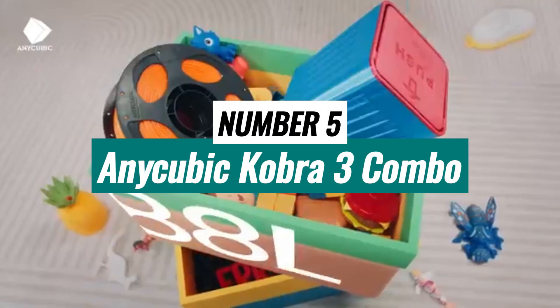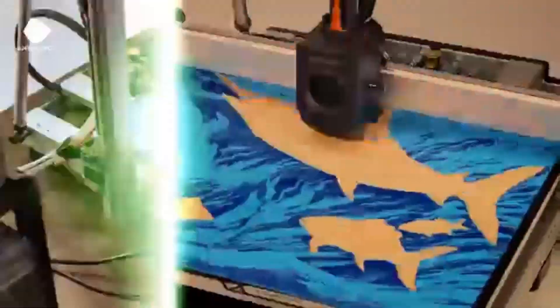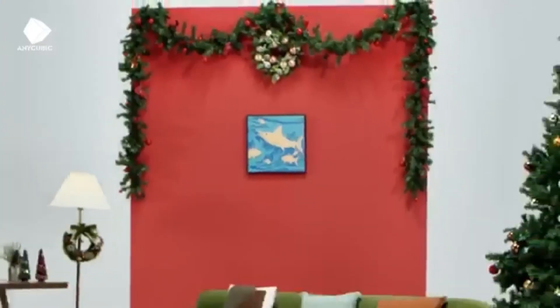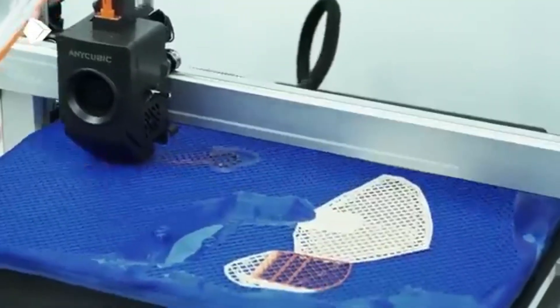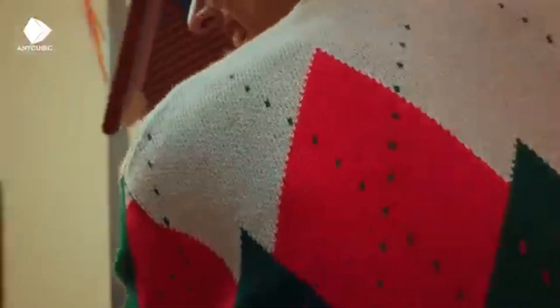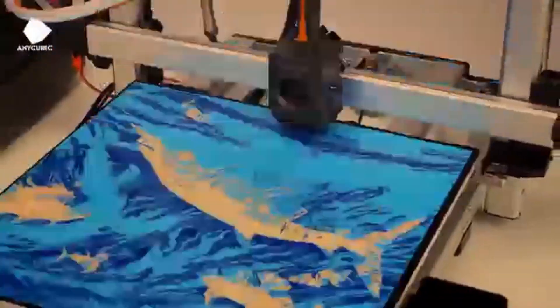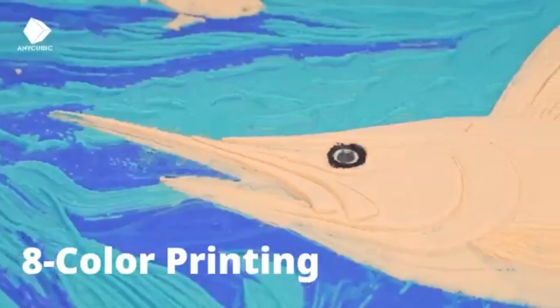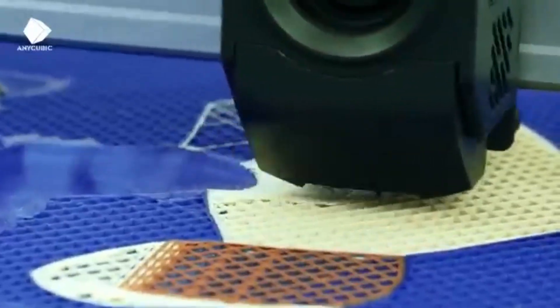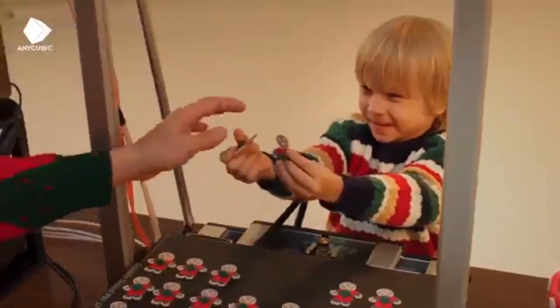Number 5. Anycubic Cobra 3 Combo is an exceptional choice for beginners venturing into the world of 3D printing. Designed with user-friendliness in mind, this printer combines simplicity and functionality. With robust build quality and easy assembly, users can set up the Cobra 3 Combo quickly. One standout feature is its impressive print quality, rivaling more expensive models. The Cobra 3 Combo is equipped with a high-precision nozzle that ensures consistent extrusion, leading to smooth and detailed prints.